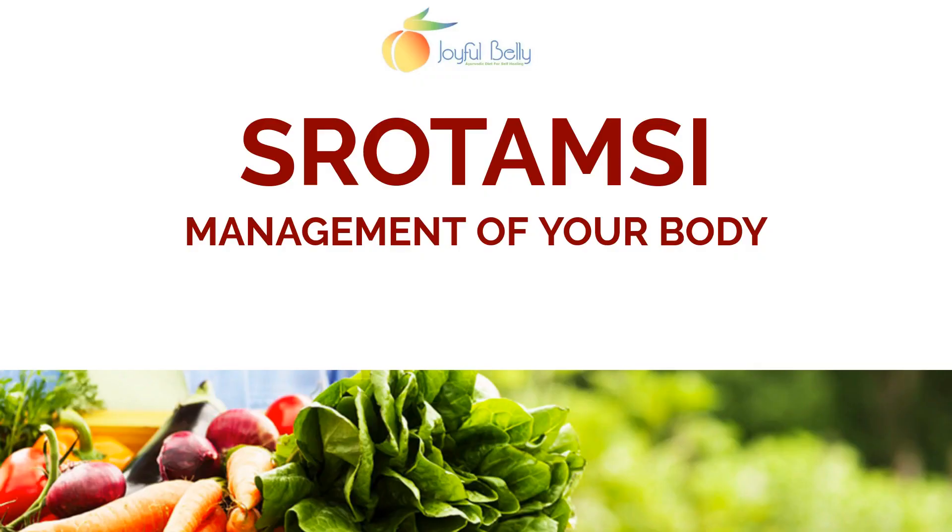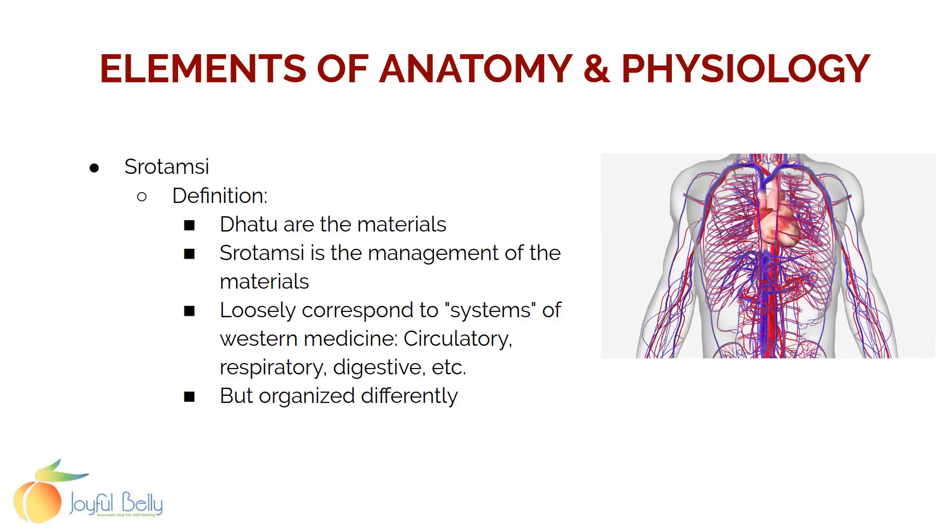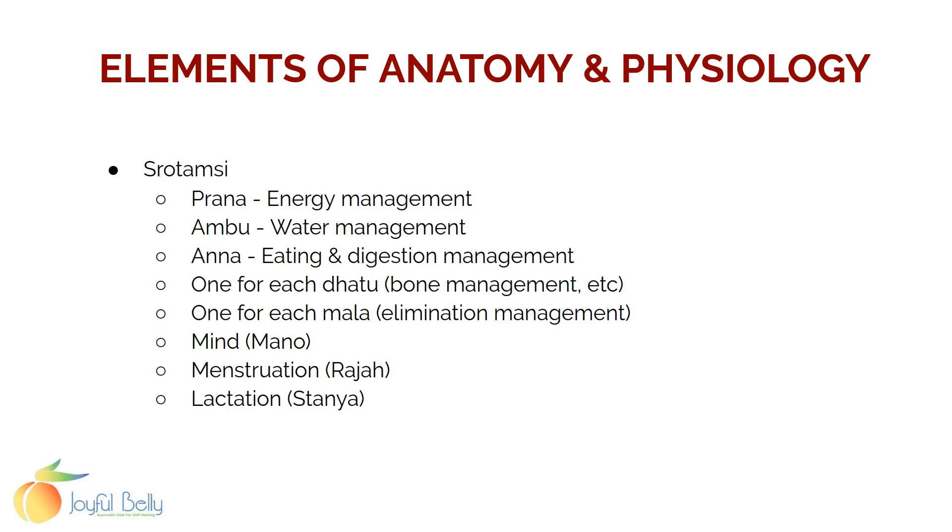Srotamsis are the next part, and they're closely related to the dhatus because srotamsis are the management systems of your body. They're built on the tissues, and you'll see there's a srotamsi for each of the tissues and then some more. So the dhatus are the materials, and srotamsi is the management of the materials. Srotamsis loosely correspond to the different systems of the body in Western medicine, like the circulatory system, the respiratory system, or the digestive system.